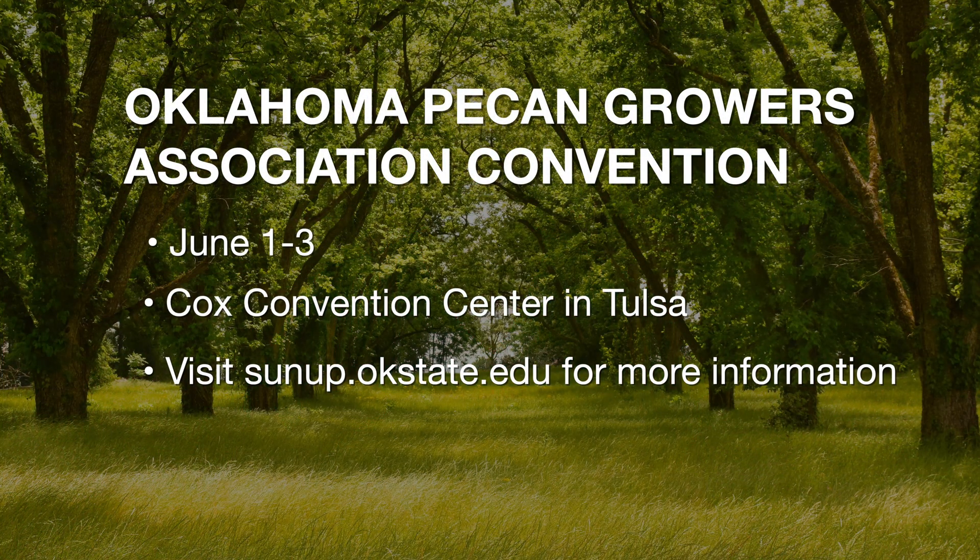We have the Oklahoma Pecan Growers Association annual conference and trade show, and that's June 1st through the 3rd in Tulsa this year. It's at the Cox Business Convention Center in downtown Tulsa. For more information about this event, just go to the SUNUP website.